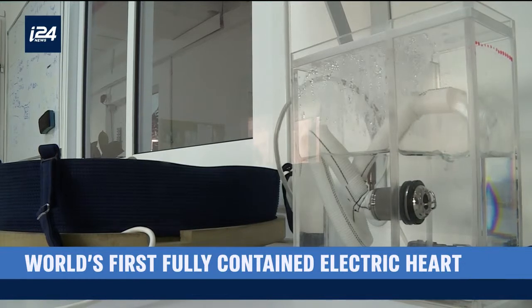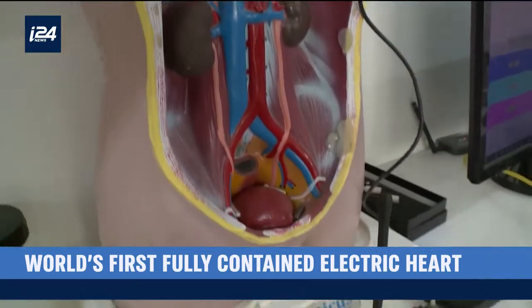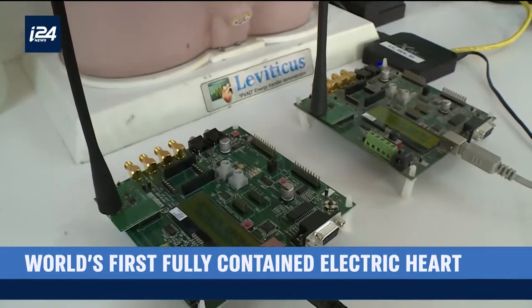The problem with these pumps is that like any machine, it needs a power supply, and a wire that comes out of the patient's chest to charge it. This is really, really restricting. Living with cables coming out of your body requires good maintenance — you need to keep them from getting infected. So once a day they need to maintain them, and showering becomes a challenge.